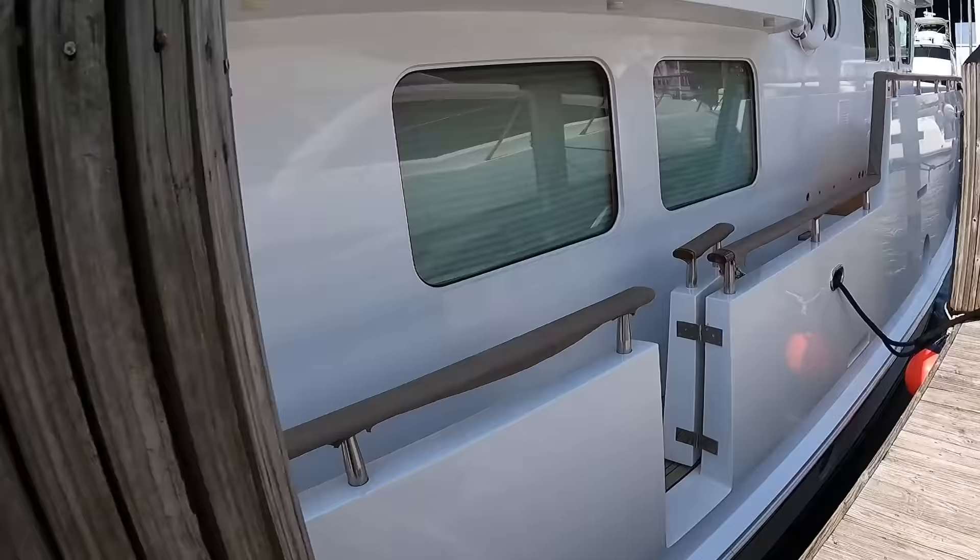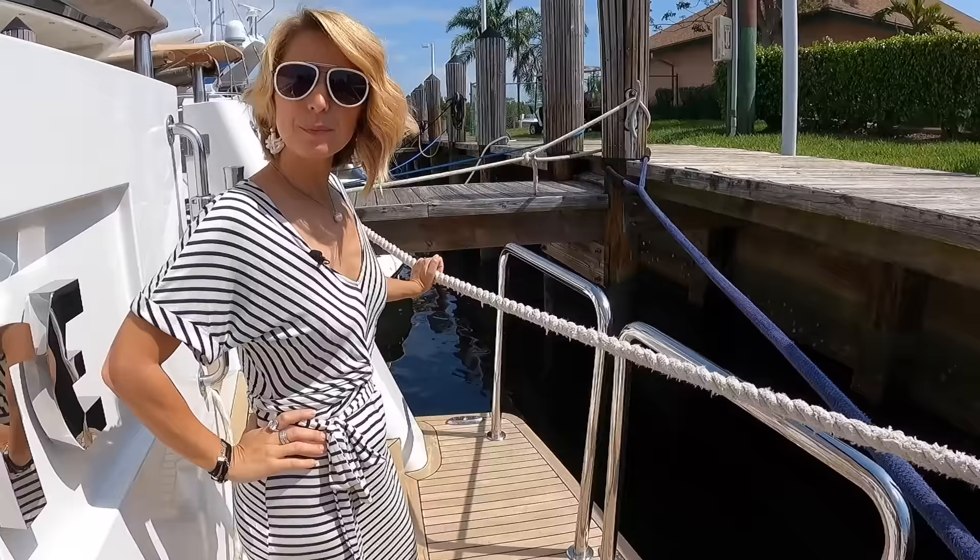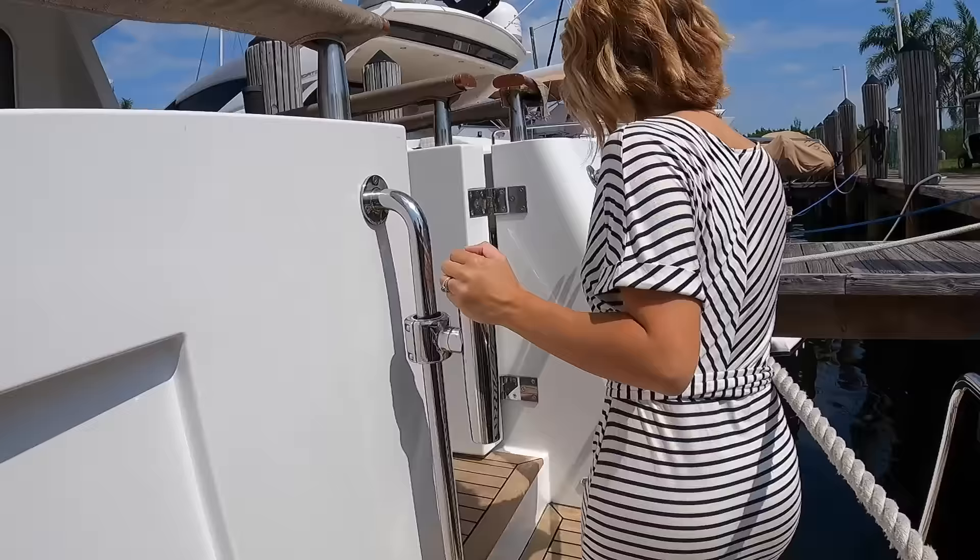Come on board. Just one thing I noticed too — these little hidden cleats all around the swim platform. Really good thing to have if you want to tie up your tender at anchor. Should we go up? Go up.